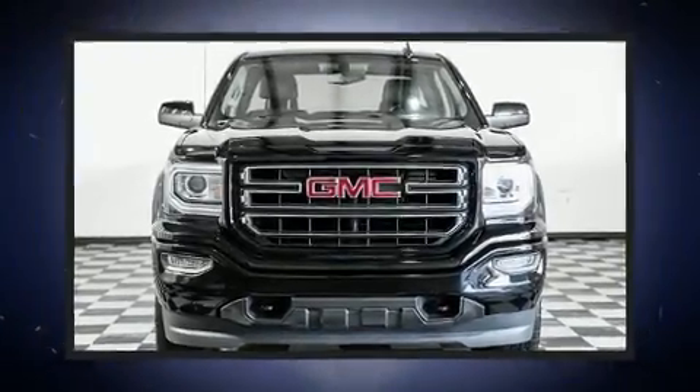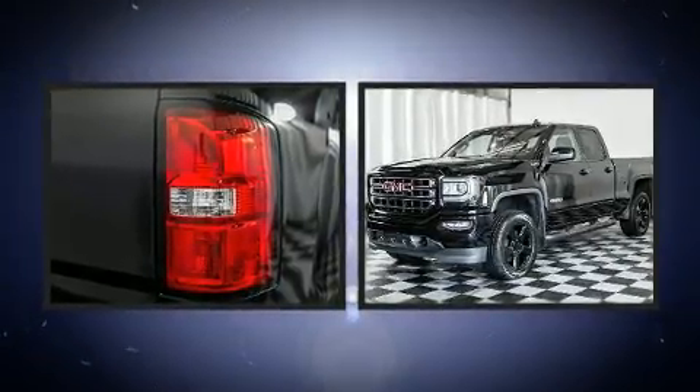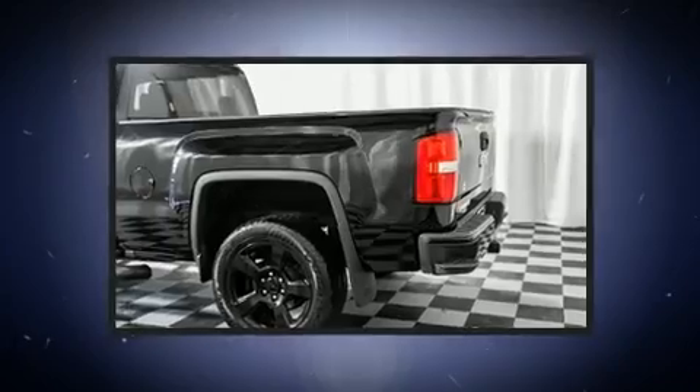Get excited about the 2018 GMC Sierra 1500 with fewer than 25,000 miles on the odometer. You'll be sure to appreciate this model's condition and value. Smooth gear shifts are achieved thanks to the powerful eight-cylinder engine.